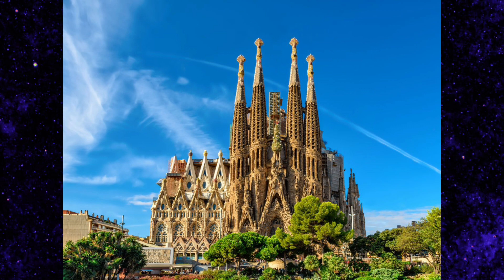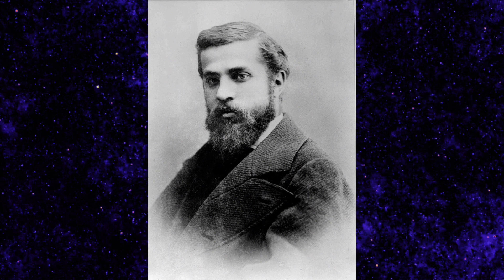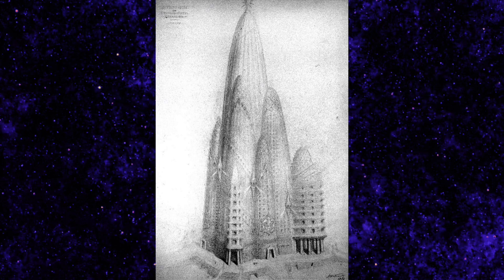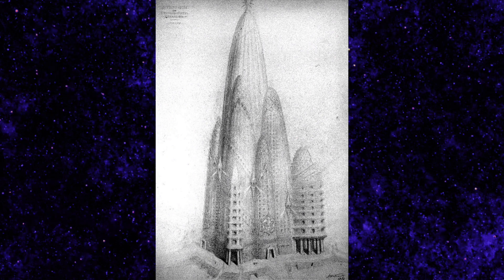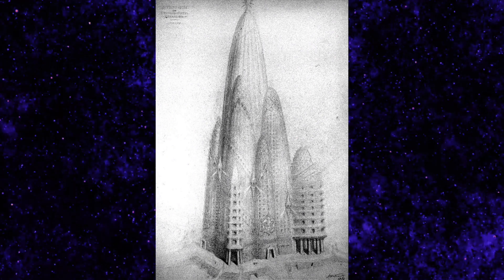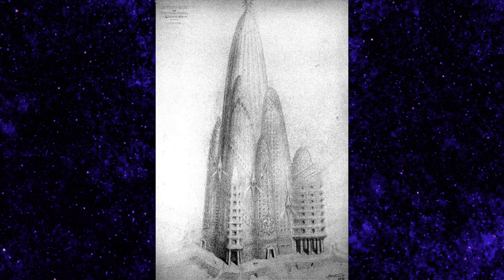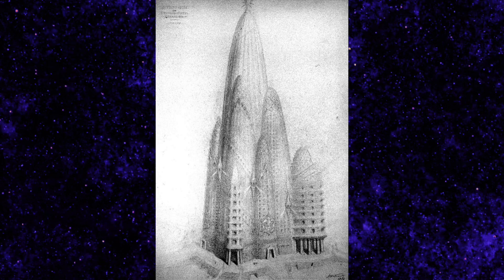That should give you an idea of just how insane this building is — being built with modern technology and still taking that long. The same guy who designed this building, Antoni Gaudí, decided to design a hotel for New York. It's often referred to as New York's Sagrada Familia. It's called Hotel Attraction, and it is probably one of my favorite buildings in this entire video. I really like its design — it's like art deco mixed with the Sagrada Familia.